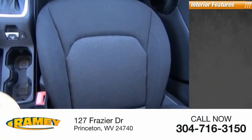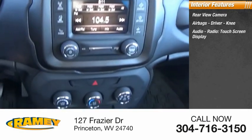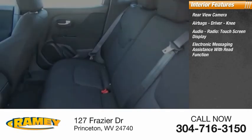Inside you'll find rear view camera, airbags, driver, knee, audio radio, touch screen display, electronic messaging assistance with read function.